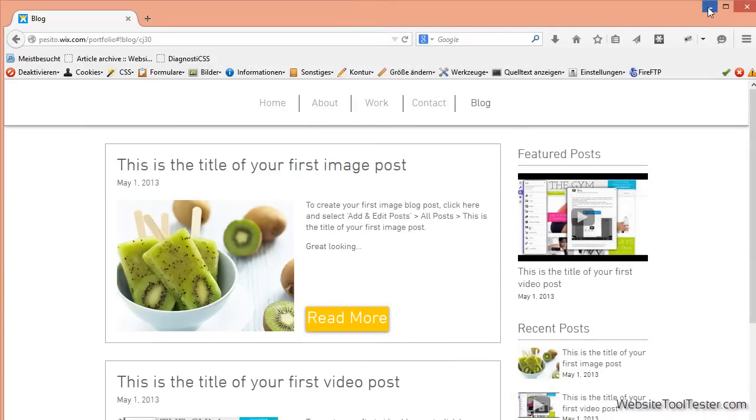As Google is not a big fan of slow sites, use photos and animations wisely to avoid long loading times.